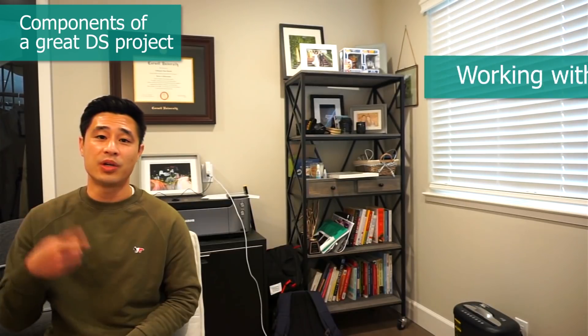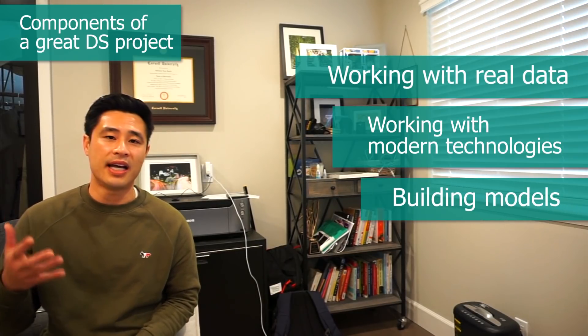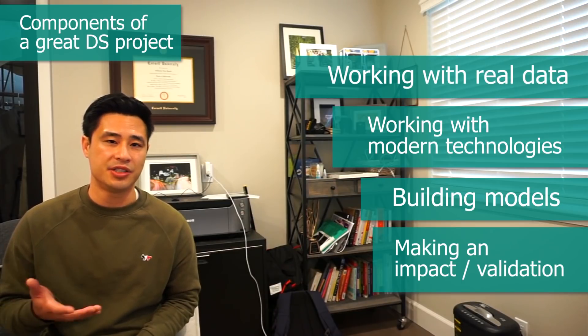So here are the components for a good data science project again: working with real data, working with modern technologies like APIs and databases in the cloud, building models, and making an impact and getting validation — possibly by building an application. This may sound like a lot of work covering many skills that will take years to master, and yes, it is supposed to. But the great part is that you can master these components independently of each other — databases first, then APIs, and so on.